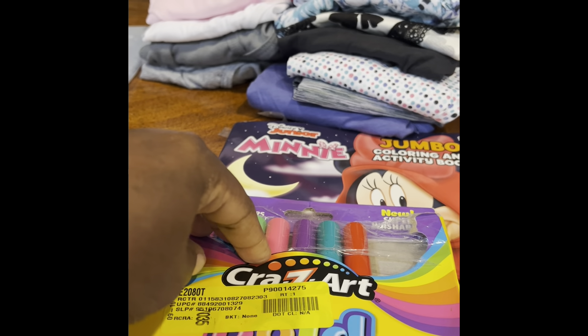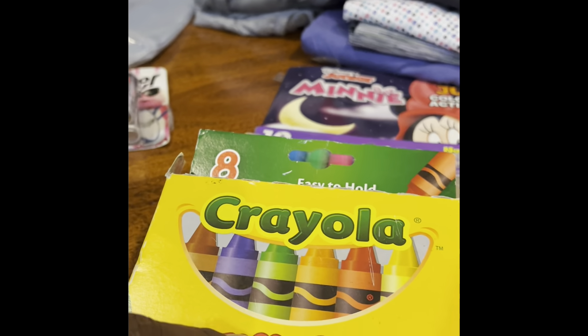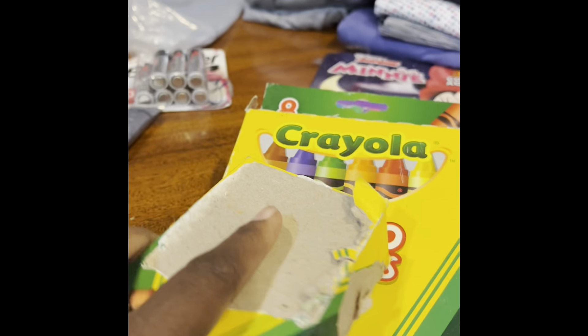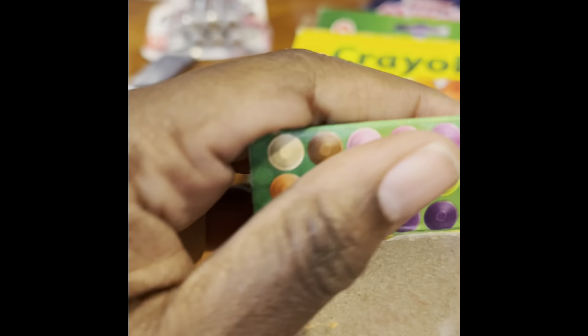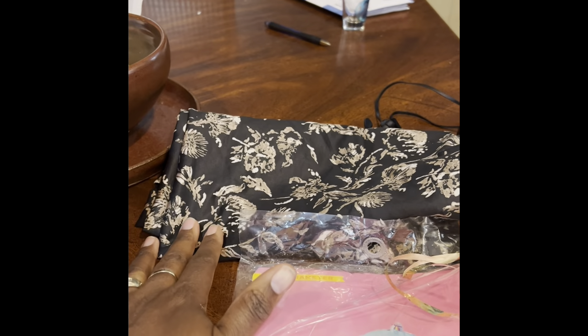I got some art pens, some Crayola bright art pens, some big crayons, and a little box of crayons. The box is torn off so it was 50 cents. I opened them up and they're all beautiful, so I don't want anyone to pass on these just because the box is torn.